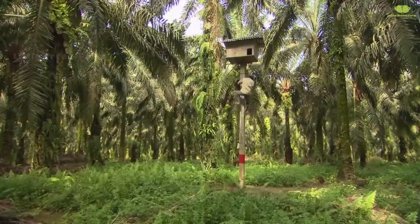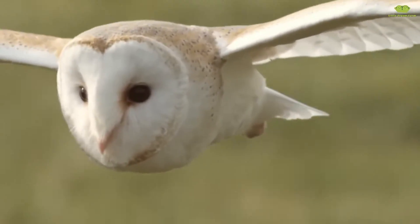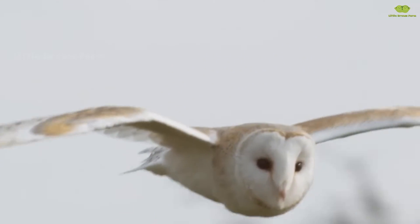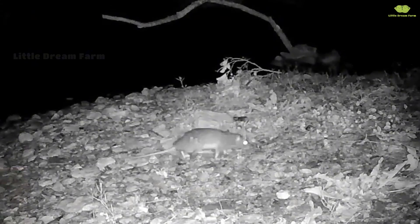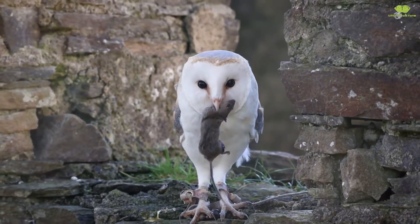Do you see those little houses over there? Those are the homes of owls, the warriors protecting the palm trees from rats. With their natural hunting abilities, owls have become farmers' close allies, helping to safeguard the palms without harming the environment.